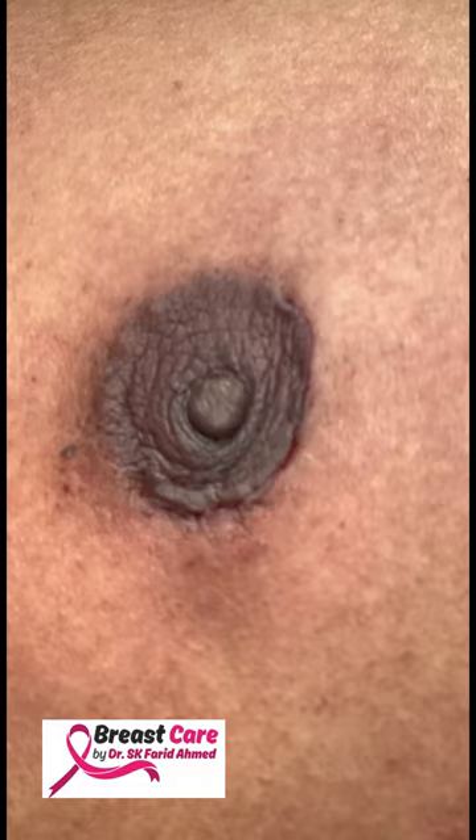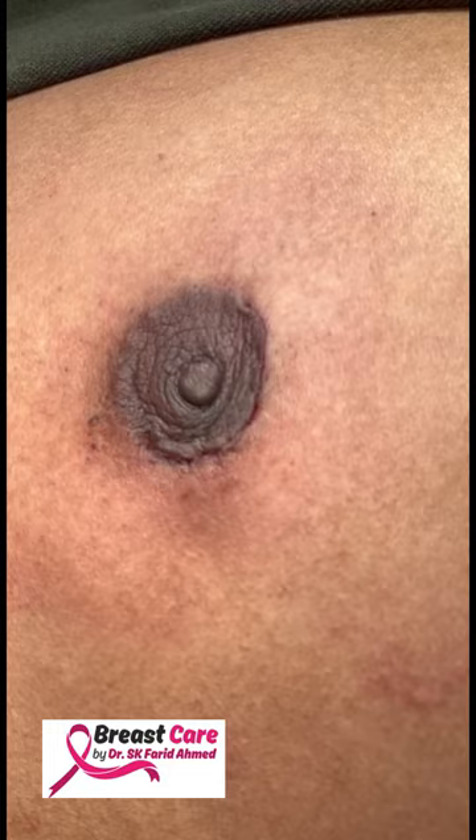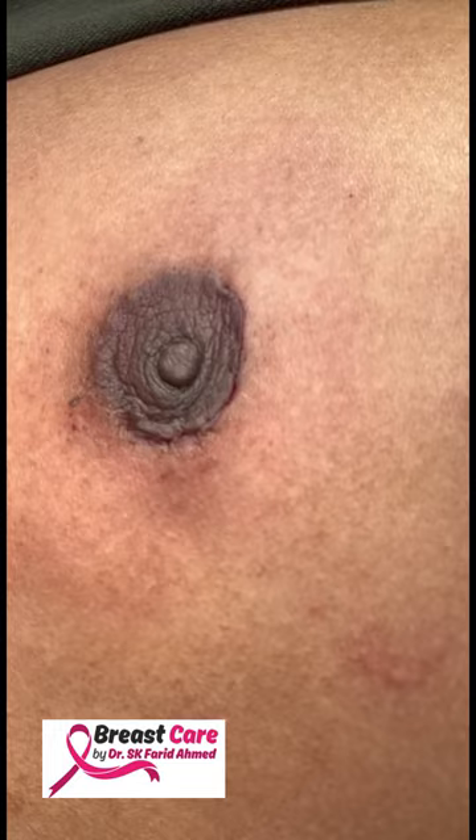That will be the end of surgery. However, if the frozen section report turns out to be malignant, we would have to do an elliptical incision taking the whole areola and perform a mastectomy, followed by axillary sentinel node biopsy through a separate incision. Currently we just wait for the report, and hopefully I'll be able to give you good news.